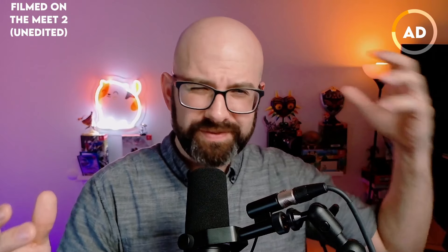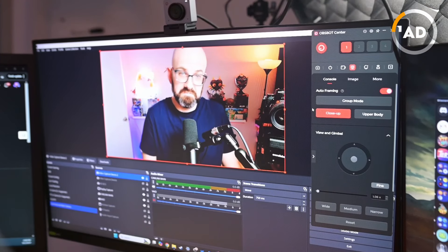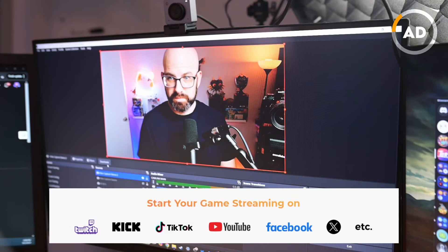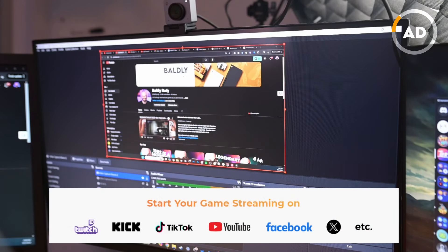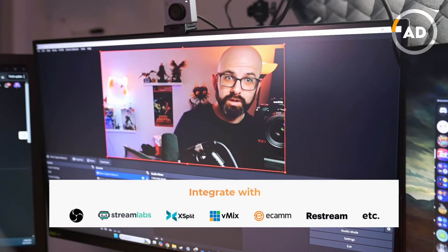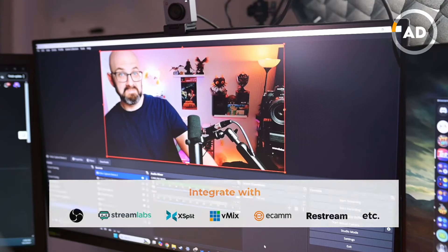This also hooks into OBS with a virtual camera option. Right now I'm recording everything through OBS, and all those features I mentioned are readily available in OBS. So if you're streaming online — Twitch, YouTube, or wherever — it'll work seamlessly. And if you don't want to use the app but just the camera itself, it integrates with a ton of apps and platforms without any issues.